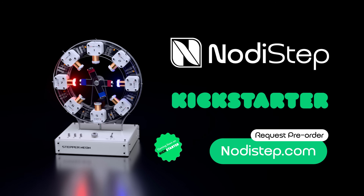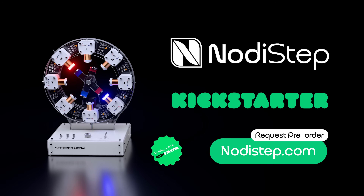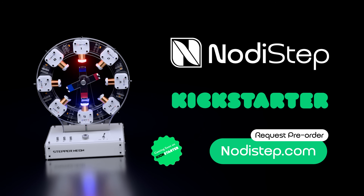Support NotiStep on Kickstarter. Together we'll make science visible, learning interactive, and robotics accessible to everyone. NotiStep — where science comes alive.